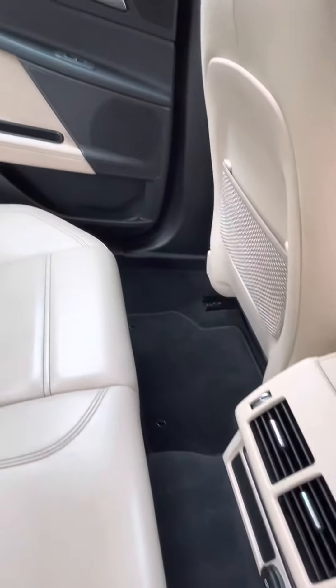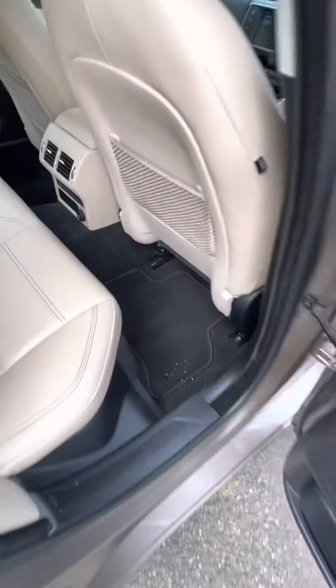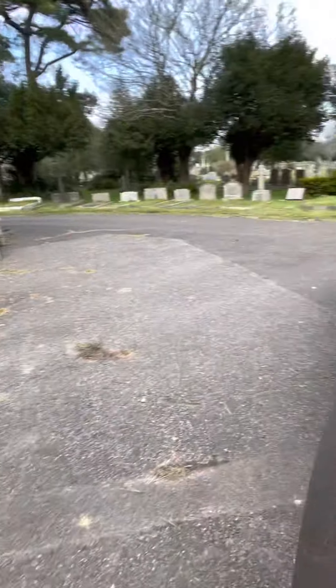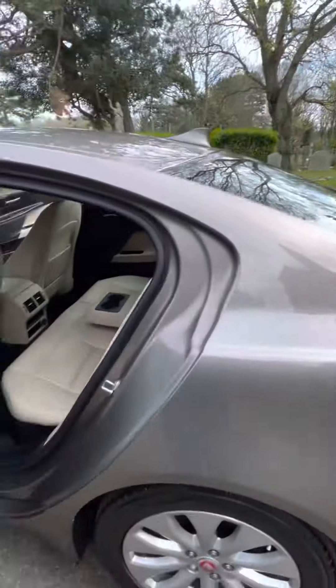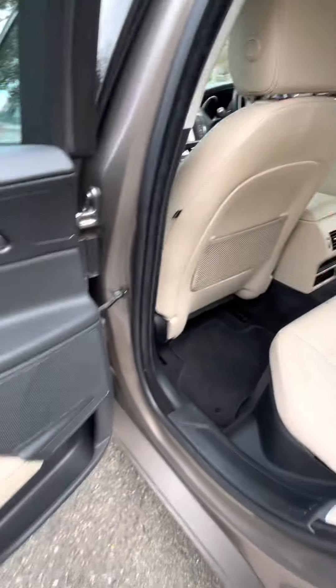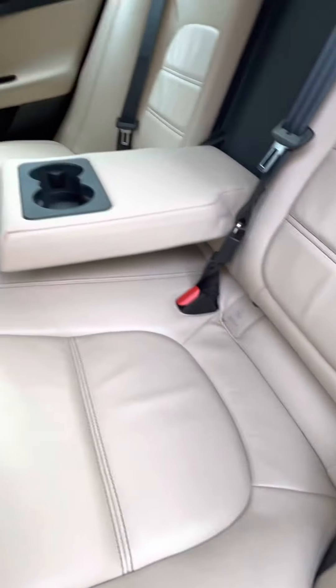This car has been very well kept. The seats are all in good order, and on the other side the seats and door card have no marks.